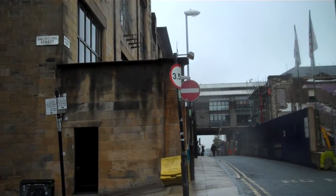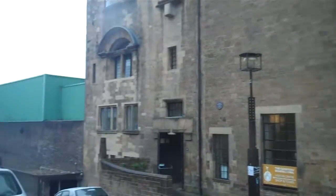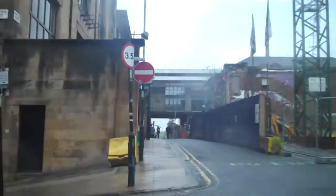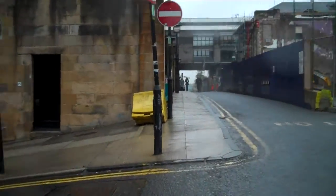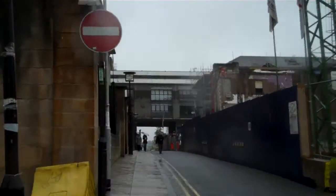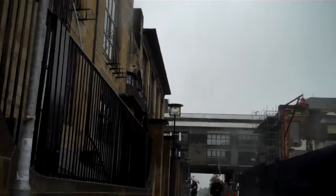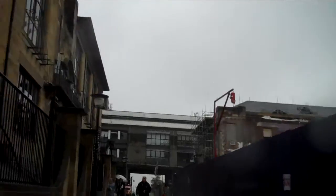Right now we're on Renfrew Street. On Renfrew Street you will find the Glasgow School of Art, which is still currently used as an art school. Let's take a closer look.